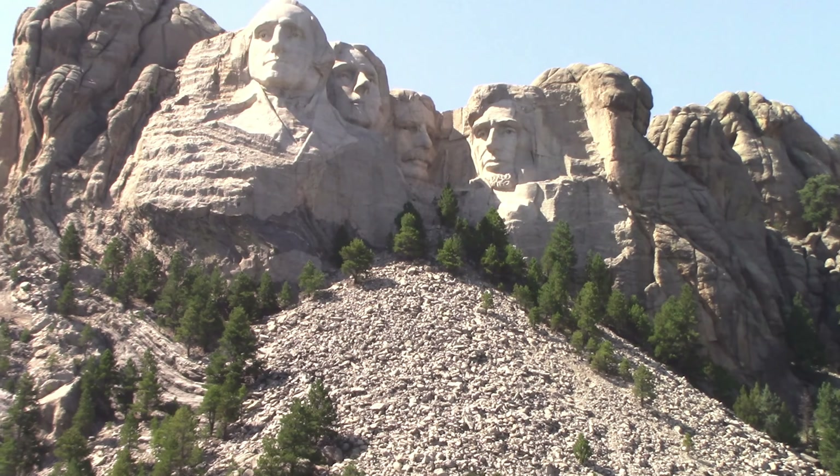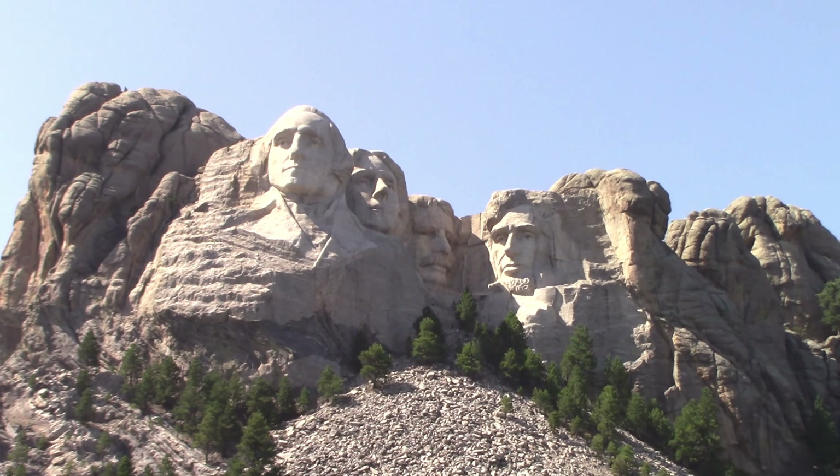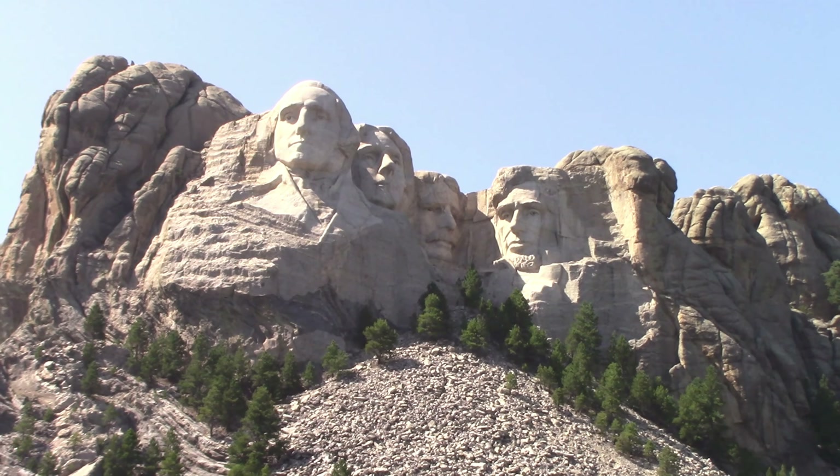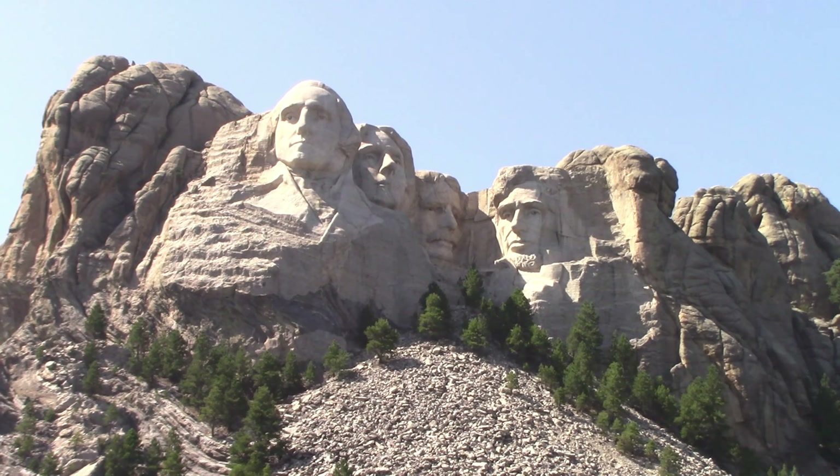All those rocks down below are from the sculpting. When this was originally envisioned, they were supposed to have the fronts of the figures carved out. George Washington is the only one on the left that has the collar and part of the front of his shirt. All the others were supposed to have that too, but I'm not sure the reason why it was never completed.